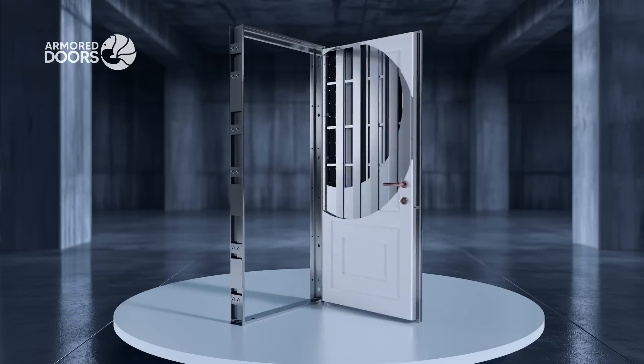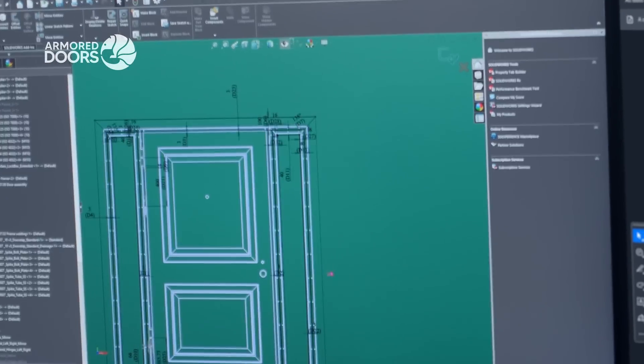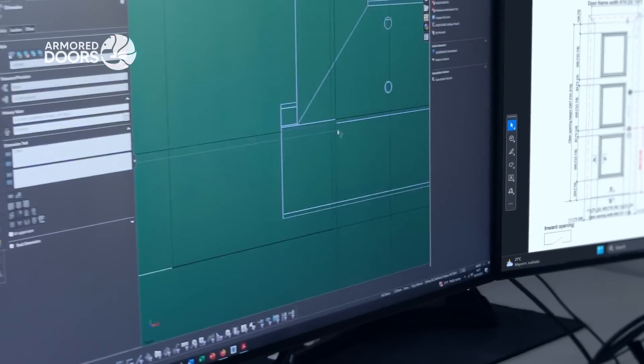Welcome to Armored Doors, where style meets security. Discover the craftsmanship behind each door we create.